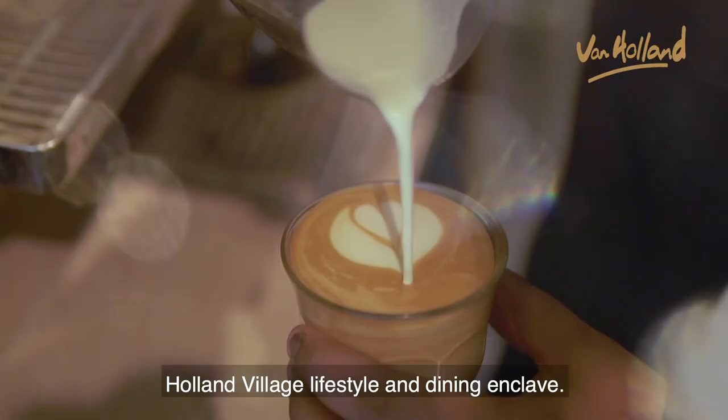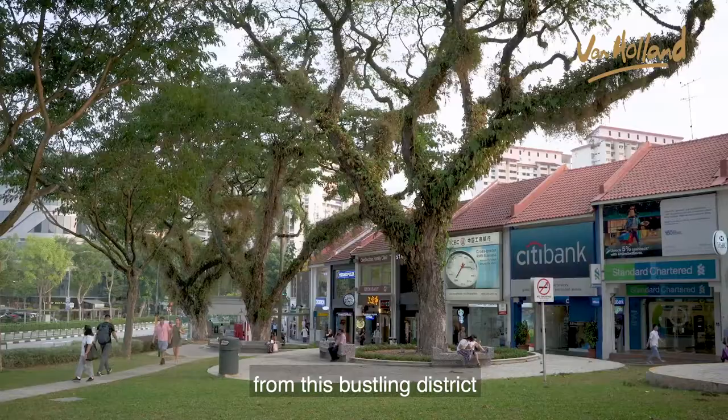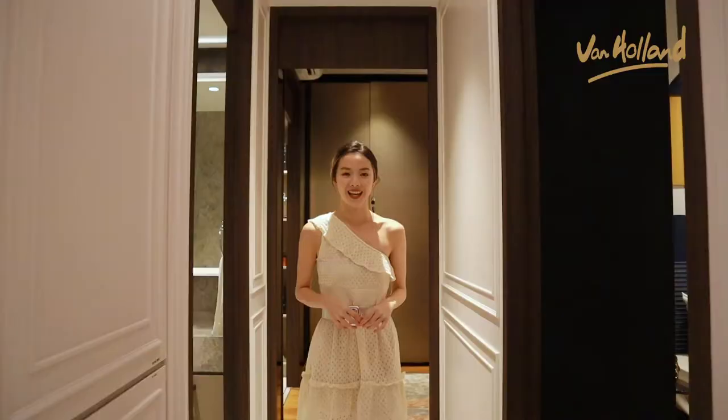Van Haaland is just across the Holland Village lifestyle and dining enclave. Connected by a fully sheltered link bridge, you are only a four-minute walking distance away from this bustling district that has all your modern conveniences and amenities, including the Holland Village MRT station.